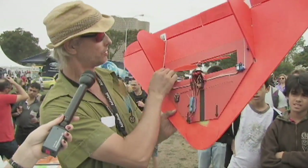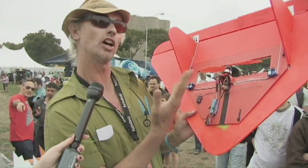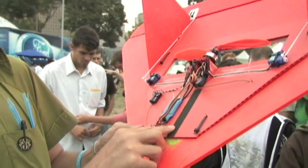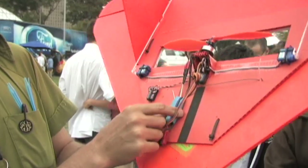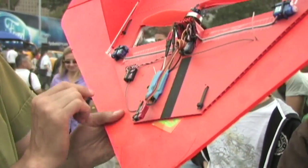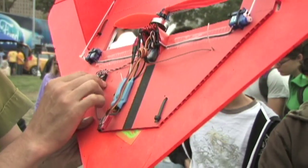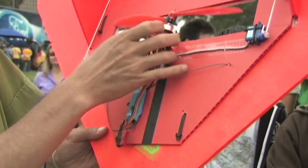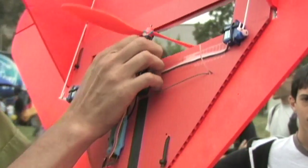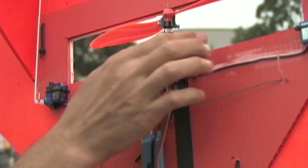Two servos, two bits of coat hanger, plastic cardboard — Coroplast — a little bit of Velcro, a speed controller. This is a receiver; this is a spare receiver. It's got two receivers to figure out which is the best signal. This is a brushless motor made in China — very cheap and very good. Nice 10-4 prop, big hole in the middle for the prop to go through.